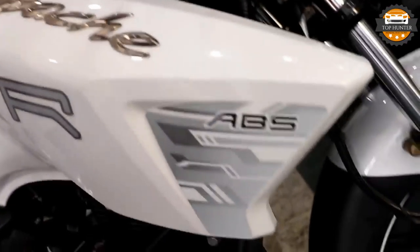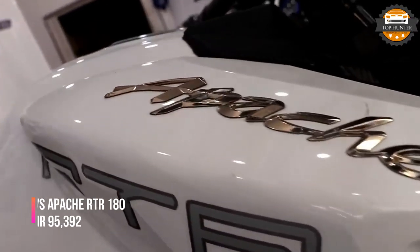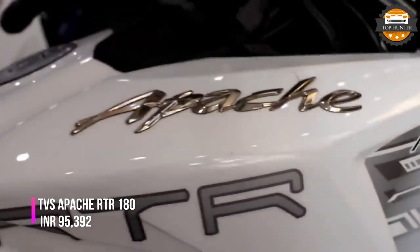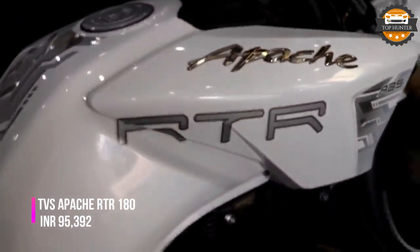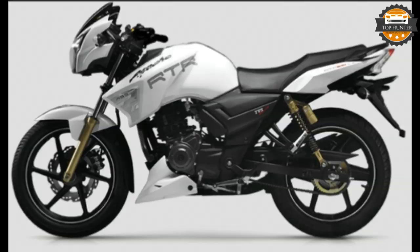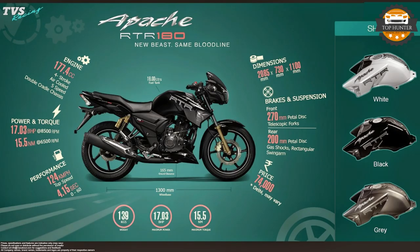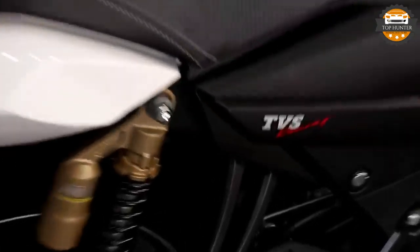The first bike in our list is TVS Apache RTR 180. TVS has launched the 2019 RTR 180 at a price of Rs. 95,392 for the ABS variant. The 2019 iteration of TVS's 180cc motorcycle features new paint options, including Pearl White, Gloss Black, Tigre Grey, Matte Blue, and Matte Red. It also gets a slightly refreshed instrument cluster, forged handlebar ends, and a premium seat cover.